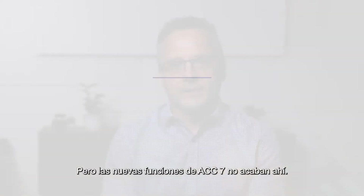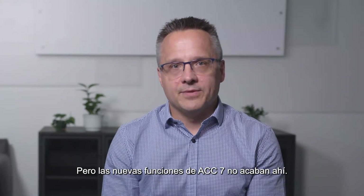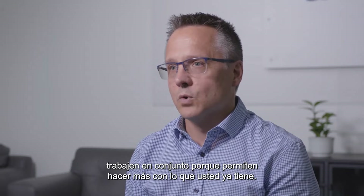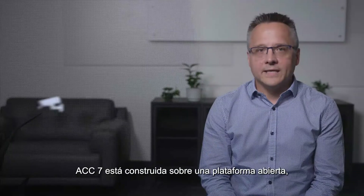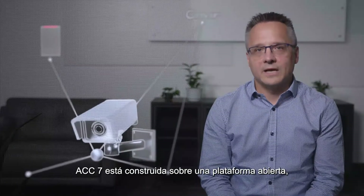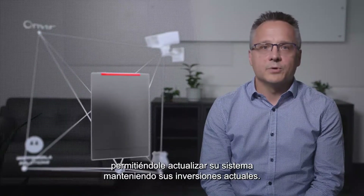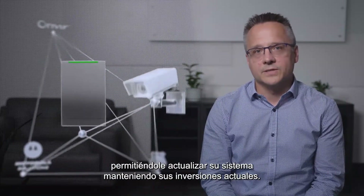The new capabilities of ACC 7 don't end there. It's important for different security technologies to work together because it allows you to do more with what you have. ACC 7 is built on an open platform, which means it works with any ONVIF compliant camera, allowing you to upgrade your system while still keeping your existing investments.